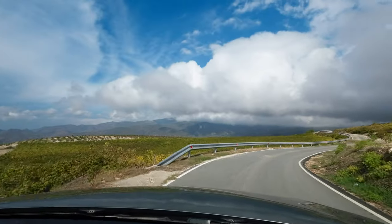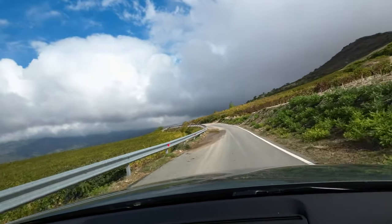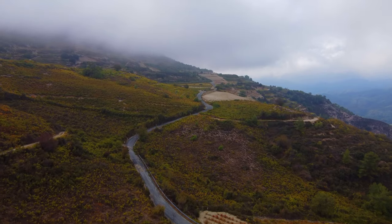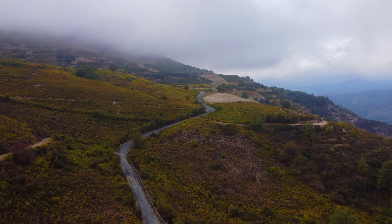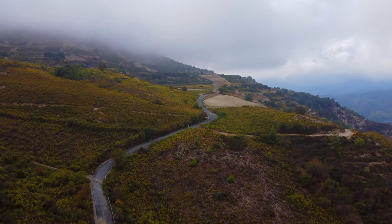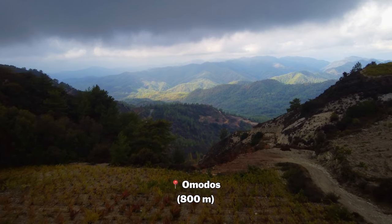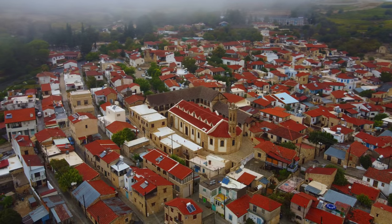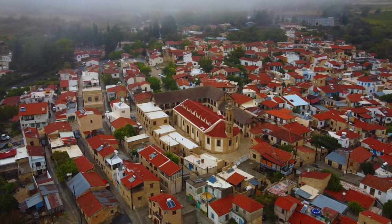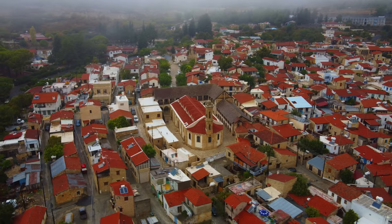The next stop was Omodos. I've actually been here before, but the route the GPS took me on I had never been on, and I happened to stumble across one of the most scenic routes I have seen in Cyprus. Omodos is a small village that produces a lot of wine — hence the vineyards you can see from the drone shots. Unfortunately the weather wasn't perfect so I didn't get the best footage as it was super windy and cloudy, but it was awesome to experience.